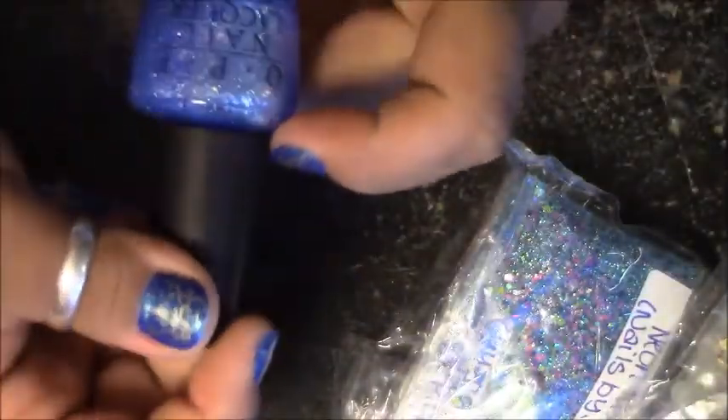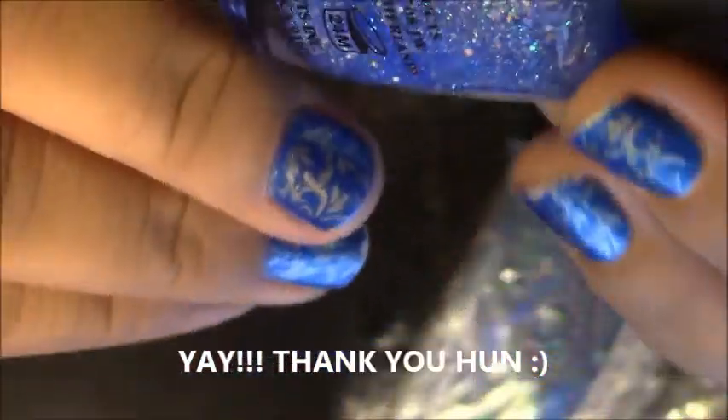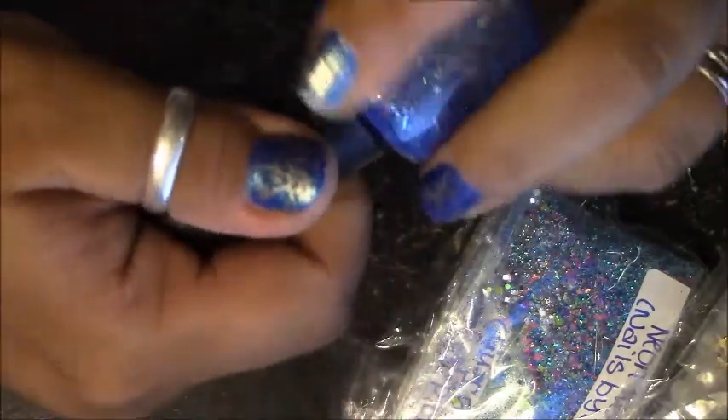I don't have a lot of OPI's — this is cute, it's like 'Last Friday Night.' And that's a beautiful blue, like a periwinkle-type glitter, like a galaxy. It's iridescent and really, really pretty. Thank you so much — that is definitely blue and sparkly, that's for sure!